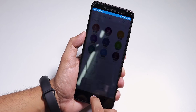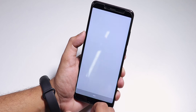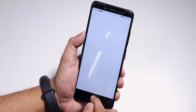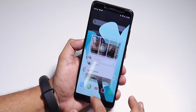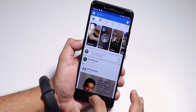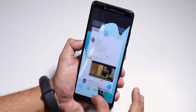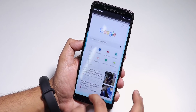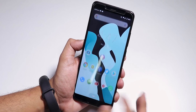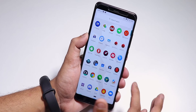Let me open some apps to show you the app open speeds and RAM management — opening Facebook, Twitter, Play Store, YouTube, and Instagram. Now opening all the apps from memory again. As you can see, all apps are in memory and the app open animations are fluid with no stutters whatsoever in the UI. This ROM is really smooth even though it's unofficial.